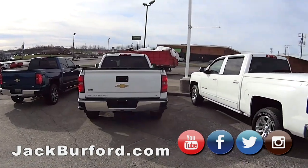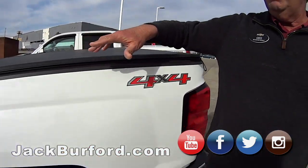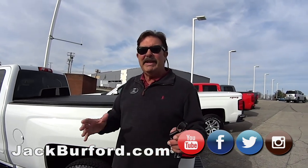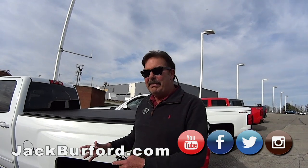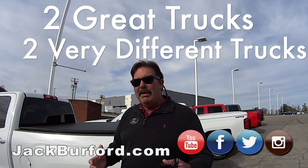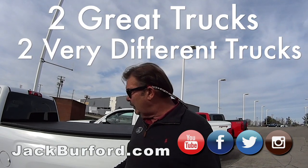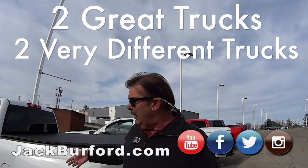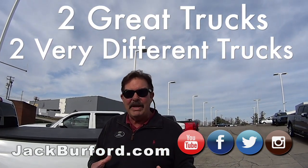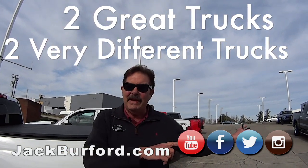This one's got a really nice tonneau cover on the back. This is a two-owner truck — the second owner only had it for about 21 days. The reason he bought it was for the towing capacity. This truck has something called a max towing package, so you get some cool stuff: a locking rear differential, a rear axle gear ratio of 3.73 — that's for pulling. This one is a V8; that other truck is a V6.